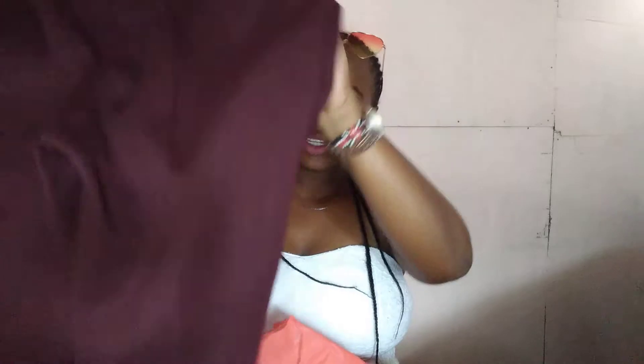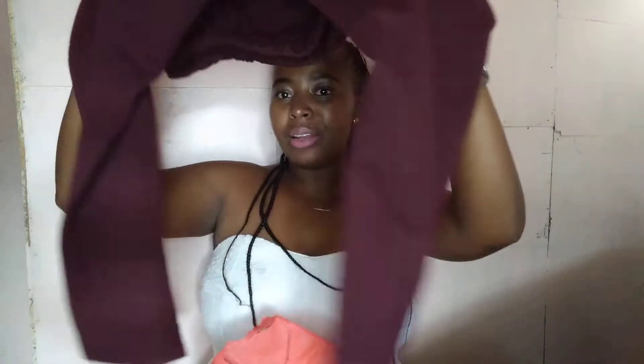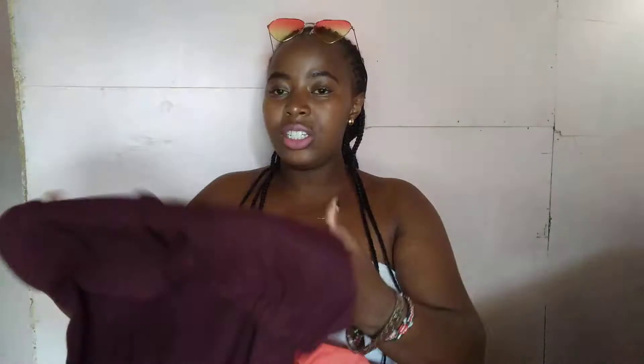I also got this maroon trouser. It can be office wear or casual, and it's also stretchy. People who know me know I'm curvy, so I love materials that are stretchy and won't squeeze or smash any body parts. I like materials that will portray your body how it actually looks.